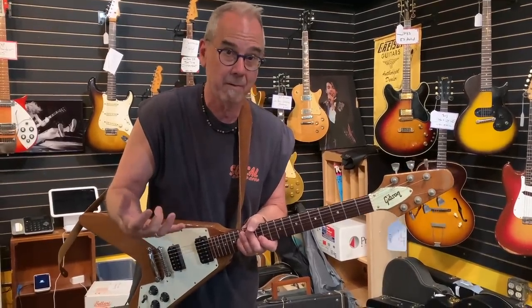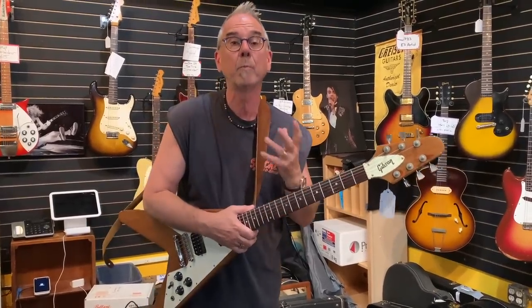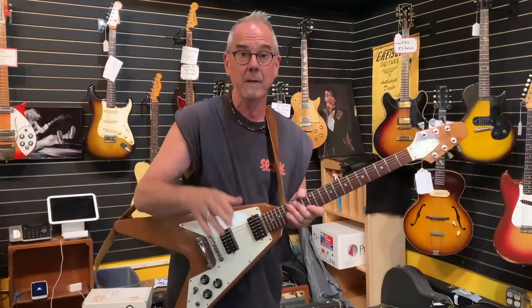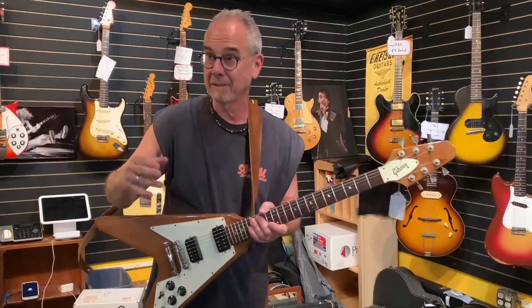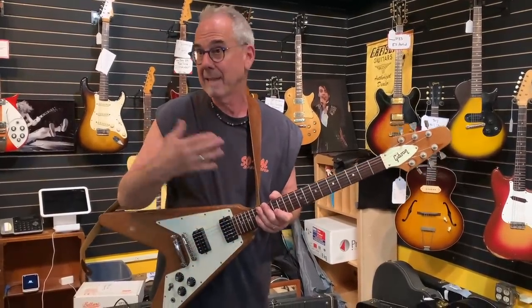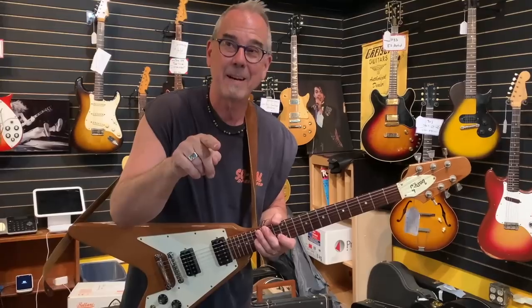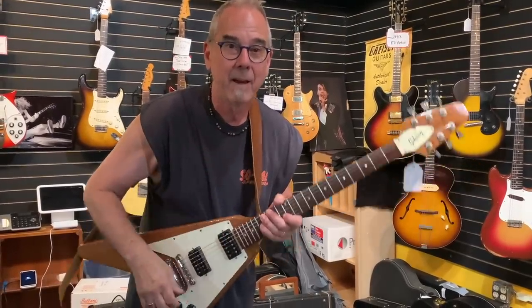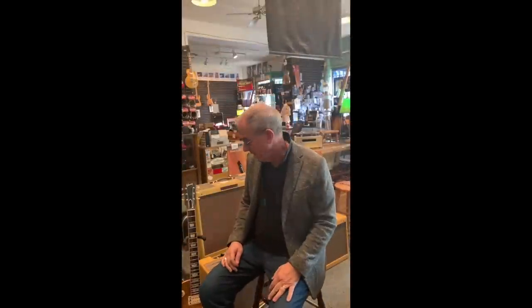This is me screwing around with this '59 burst. They're worth as much as a house here in Minneapolis, so it's a real privilege to play vintage guitars like this, especially Joe Walsh's burst that he owned from '75 to about '83 — which covered Hotel California and that time frame, his live record You Can't Argue with a Sick Mind. Here's me screwing around. It's a great thing to have when you have a job like this.